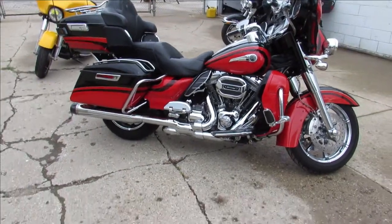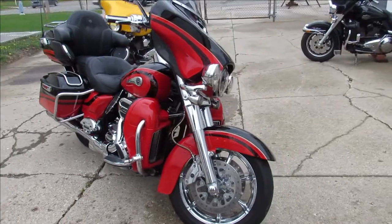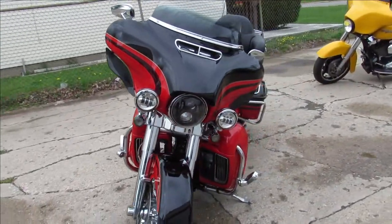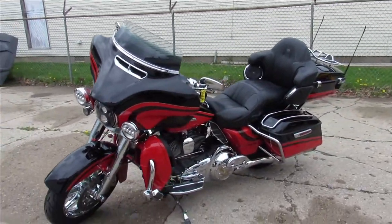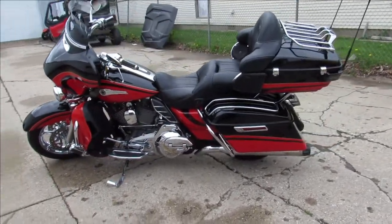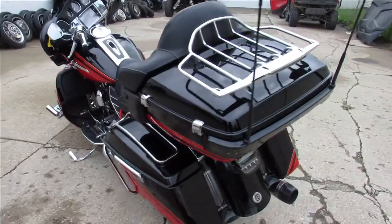Hey guys, it's Approval Power Sports and we have got one beautiful bike here we're doing a video on. It's a 2016 Harley-Davidson Ultra Limited CVO — Custom Vehicle Operations — comes with the big boy motor, 117 cubic inch Screaming Eagle. This thing's got it all; it was over $41,000 new.